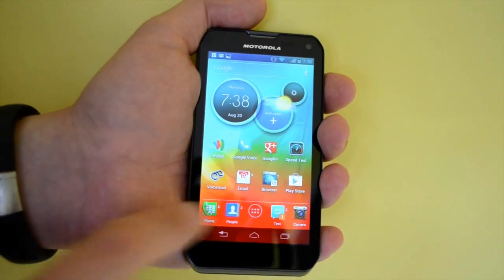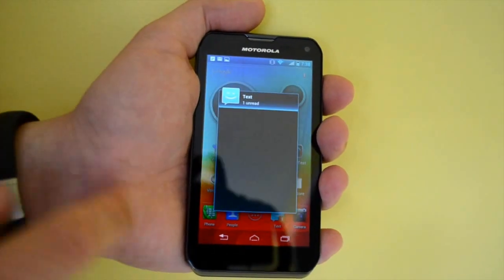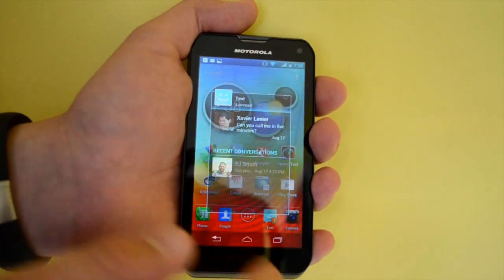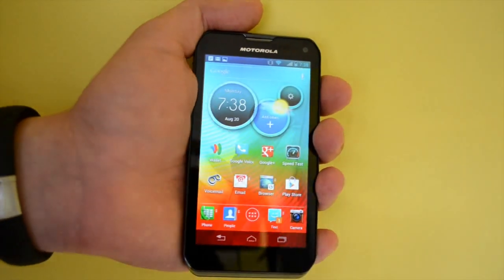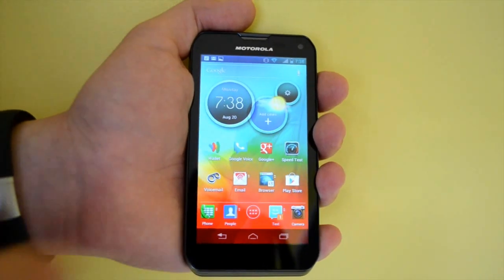These icons down here are not just regular icons. They allow you to flip up to access more information — so in this case if I flip up on the text messages I can see recent text messages, and on the browser I can see bookmarks and other different things. Those are just built-in so they won't be available for every icon, but it's a nice touch.